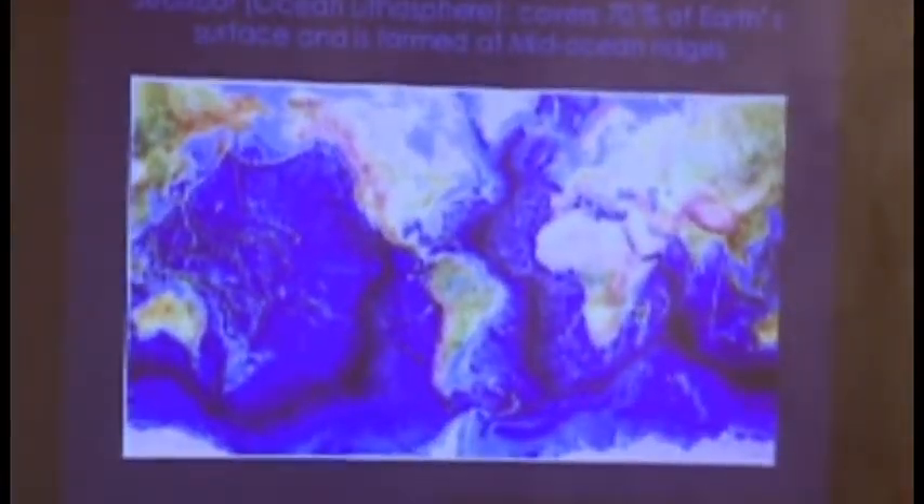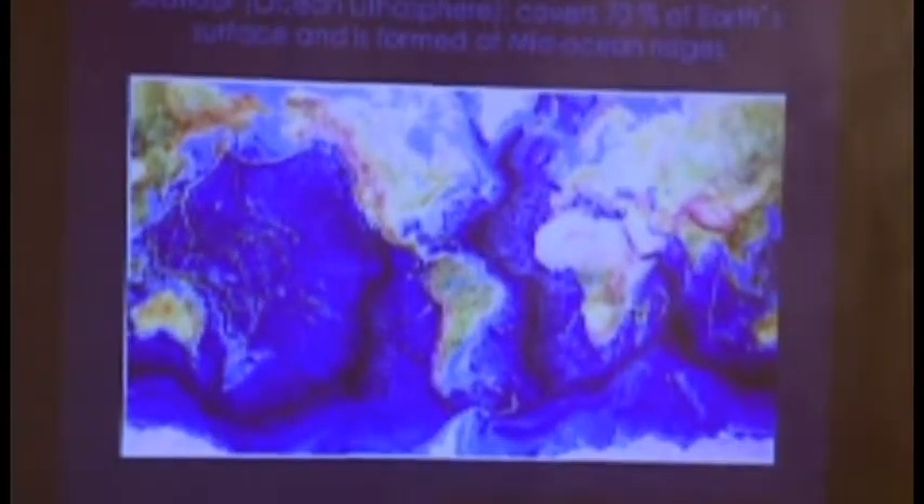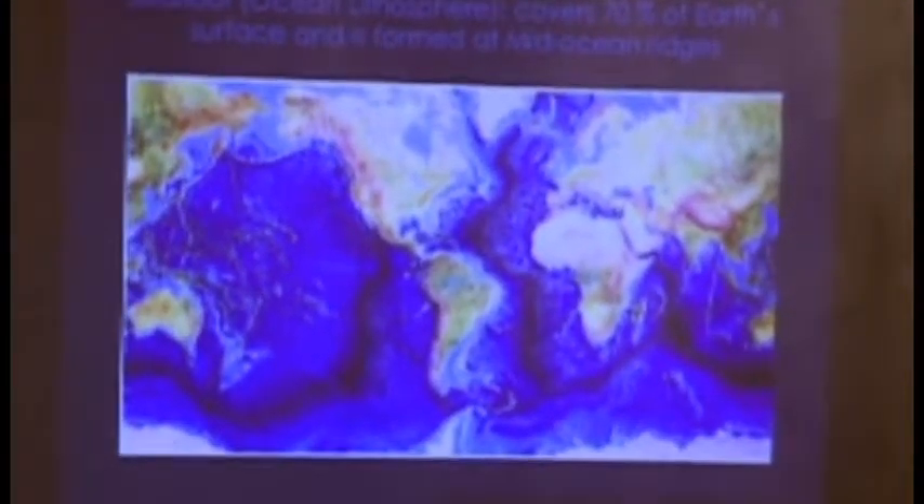Well thank you for a nice introduction. So I'm a marine geophysicist in training. I usually look at the seafloor that covers 70% of Earth's surface and use that seafloor as a window to look at what kind of activity is going on on this planet Earth. This seafloor is formed at mid-ocean ridges, which are mountain ranges across all the ocean basins.